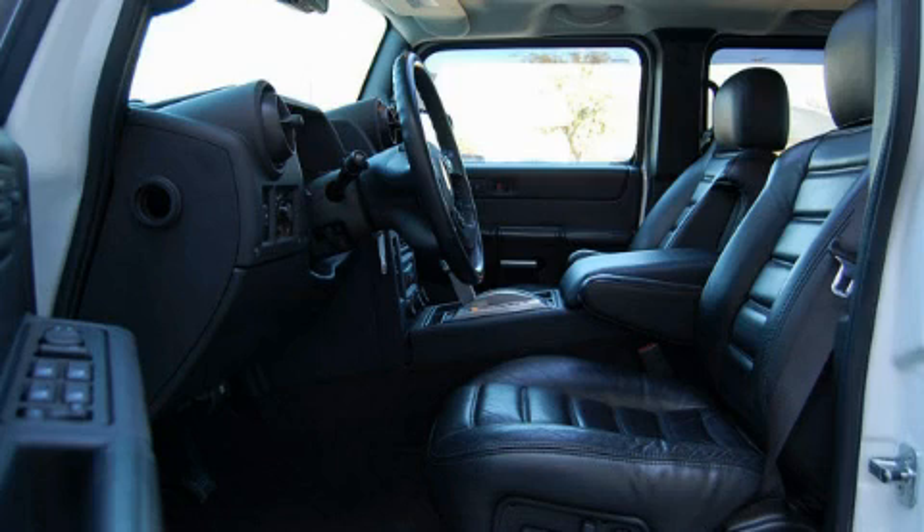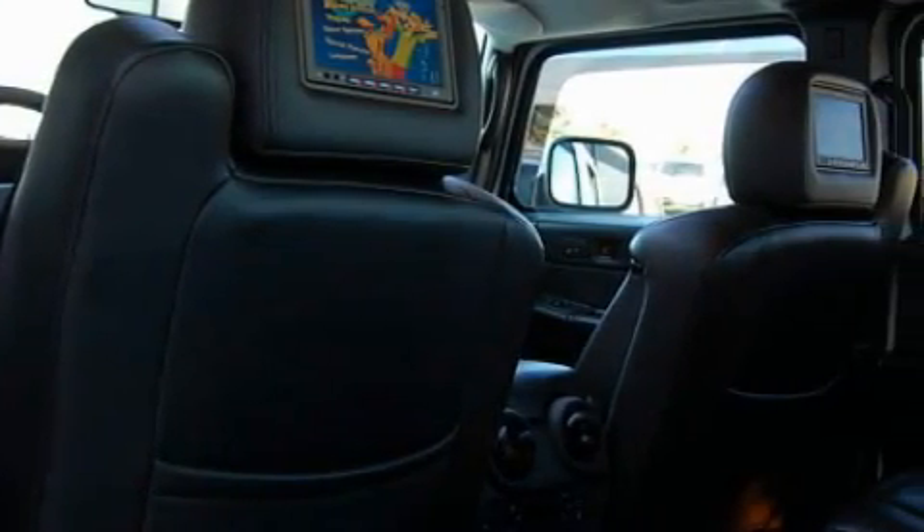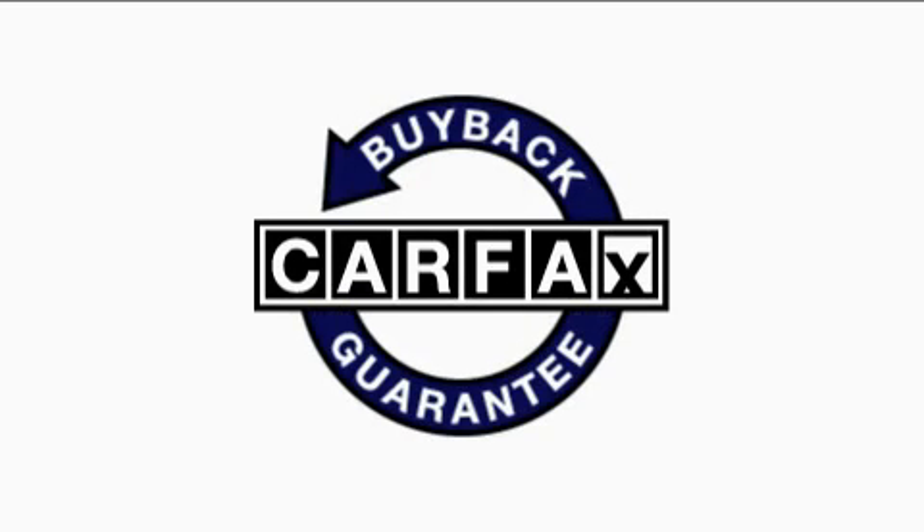It features a 6.0-liter 8-cylinder engine, an automatic transmission, and 4-wheel drive. Not to mention that this Hummer qualifies for the Carfax buyback guarantee.